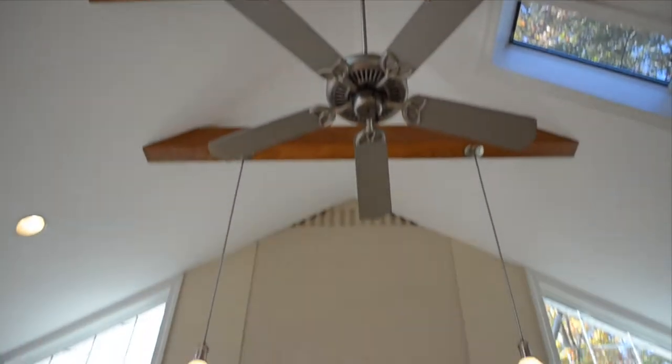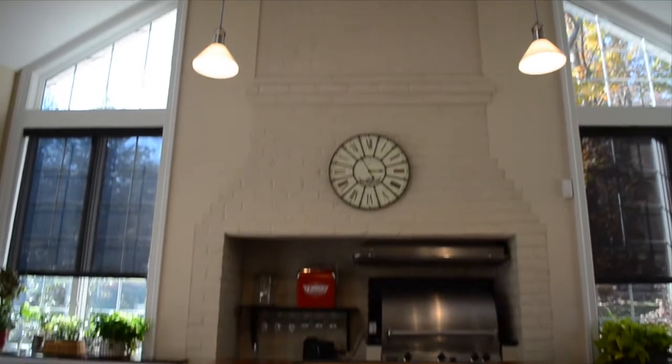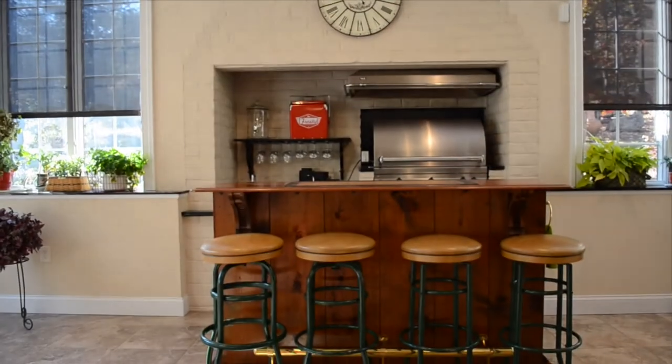This roomy sunroom addition offers southern exposure and brings in all the light as well as all four seasons. It is also equipped with radiant heating in the floors, a gas grill, and bar space.